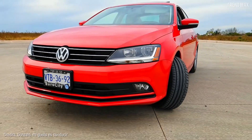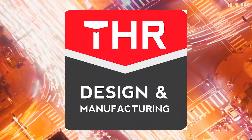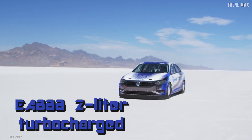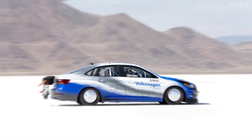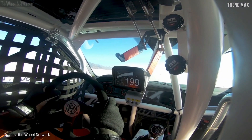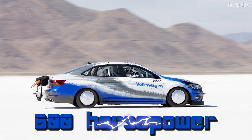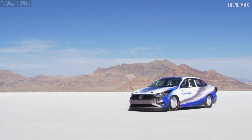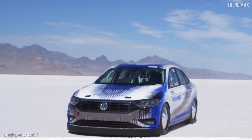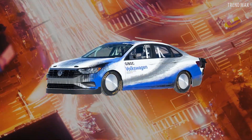Number 3: Volkswagen Jetta. All it takes to modify a simple sedan into a fast machine is to know its limits, and THR Manufacturing absolutely knew how. Over seven months, this Volkswagen Jetta went through a radical makeover featuring an EA888 two-liter turbocharged direct injection engine, with pistons and turbochargers swapped out. A roll cage, racing harness, and parachute were also added. It ran 211 miles per hour at the Bonneville Salt Flats during the Utah Salt Flats Racing Association's World of Speed event in 2018. Total cost: $40,200.